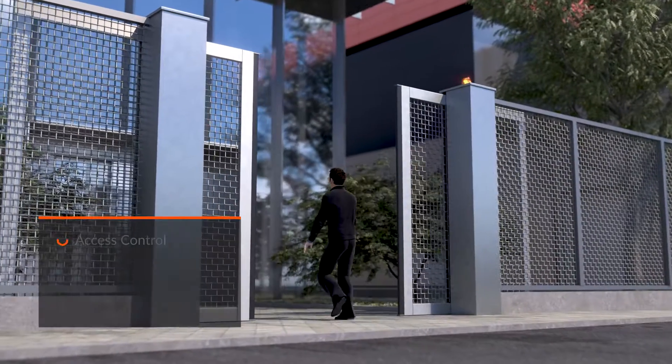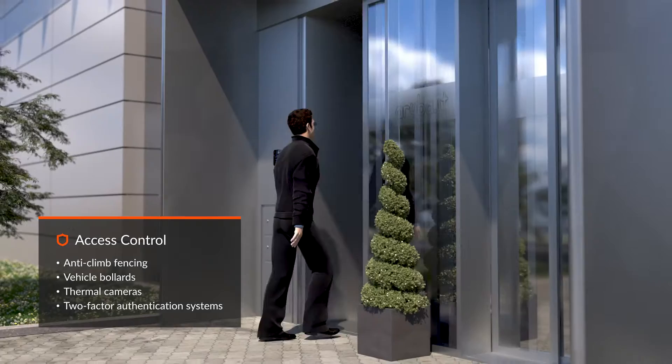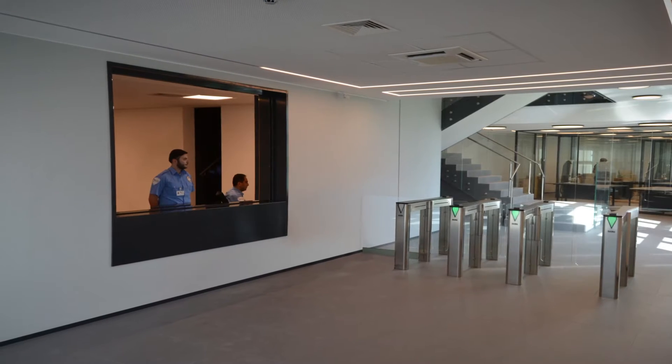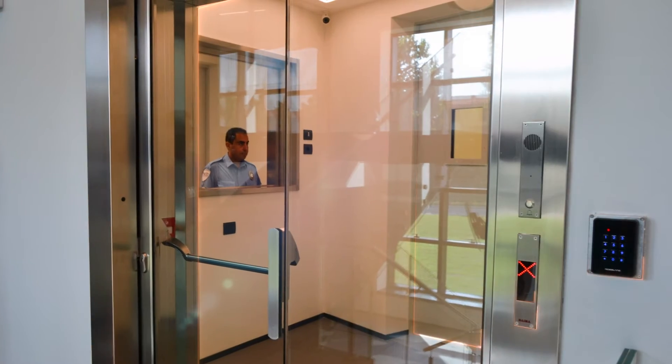Maximum levels of logical and physical security with two-factor access control systems, video surveillance, and an anti-intrusion system with multiple security perimeters. Each data center is monitored by the on-site Security Operation Center 24 hours a day, seven days a week.